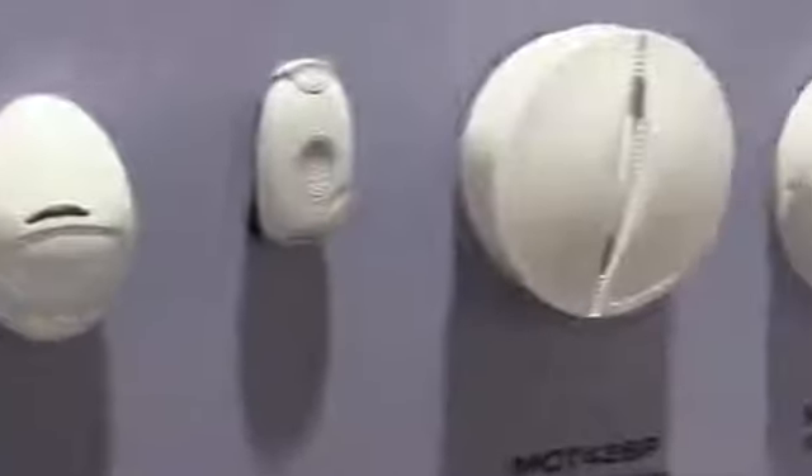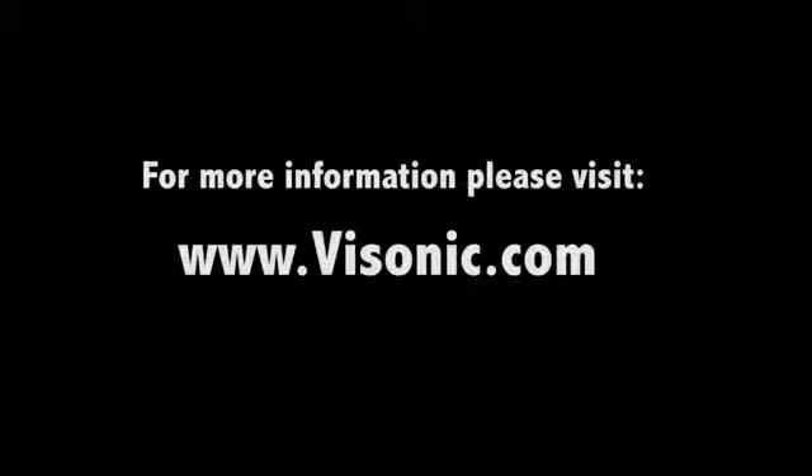With a wide array of wireless accessories, PowerG is the solution for today. For more information, visit www.visonic.com or call 800-223-0020. Thank you.